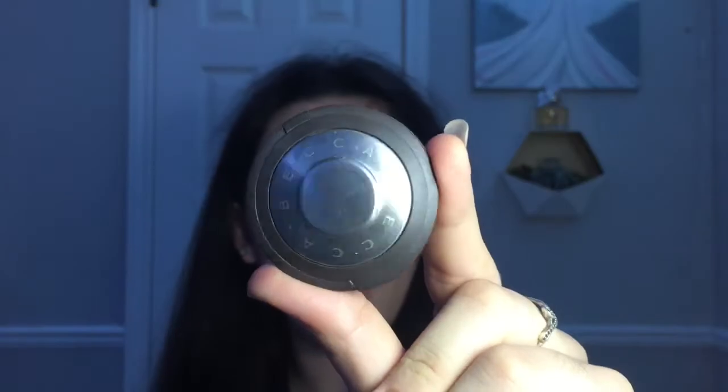The next thing is highlighter and my favorite highlighter at the moment is the Becca Highlighter in the shade Champagne Pop. I think it's technically an eyeshadow brush but I use it as a highlighter brush because I like the precision — I can get it exactly where I want. I just put it on and it's super pretty.